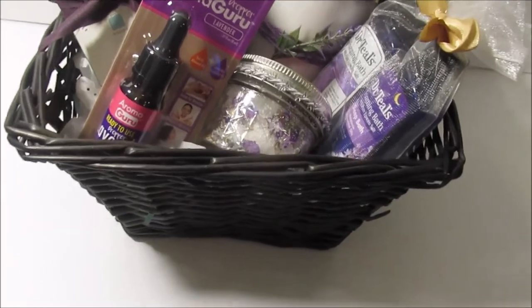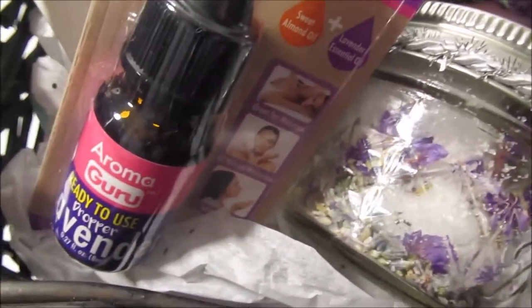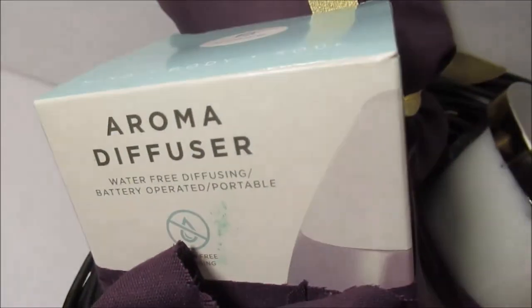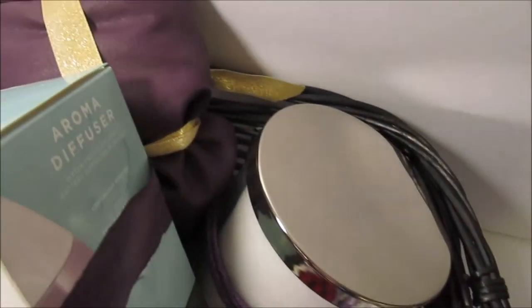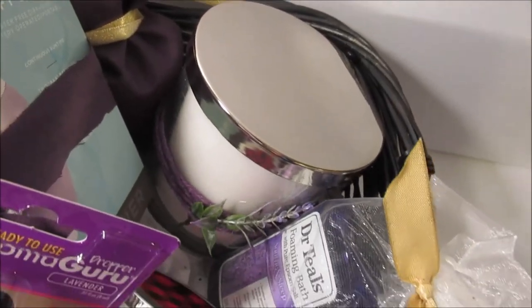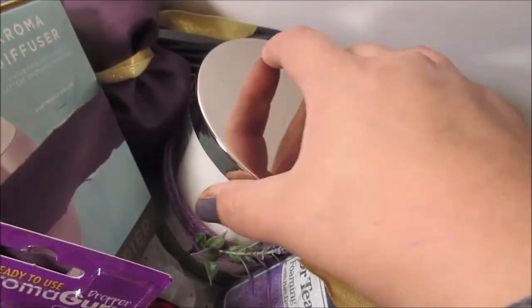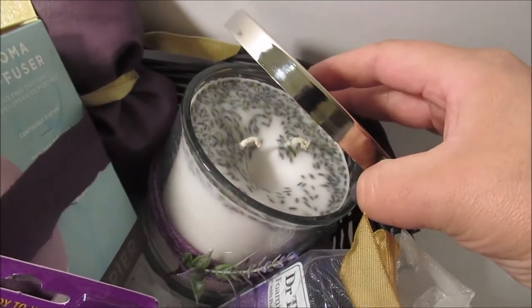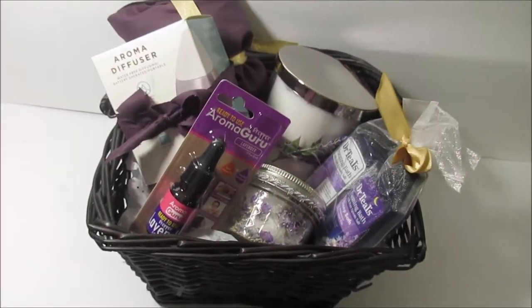Next up is our lavender gift basket. I've got some Epsom salt I made and just put some lavender seeds in there. The essential oils are from the Dollar Tree as well as the aroma diffuser — those go great together, and just those two would be great in a basket. A candle I made as well as an eye pouch with rice in it. I threw in some Dr. Teals to add a little bit extra to this basket. If you haven't watched my Christmas DIY gifts, those are in there, so definitely check it out.